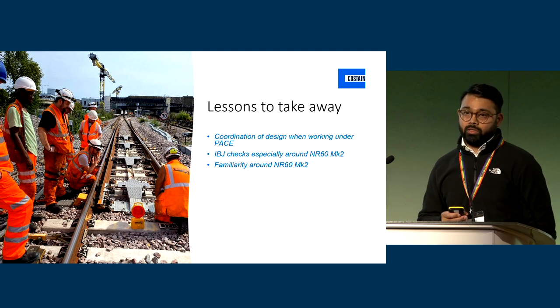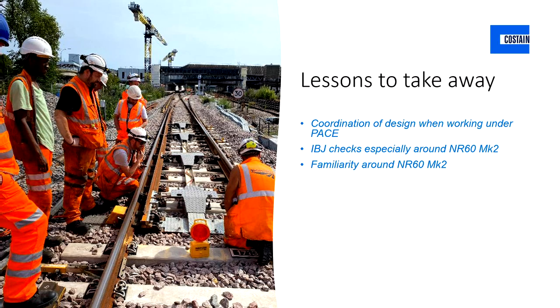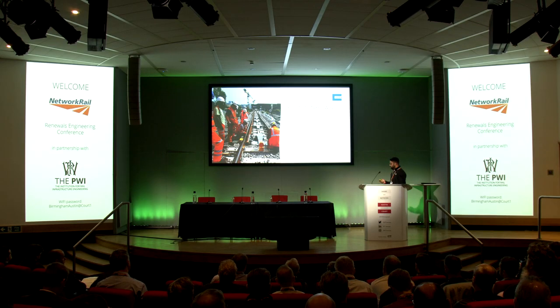The three top lessons learned to take away, hopefully of benefit for future S&C renewals on NR60 Mark II layouts: first, coordination of the design when working under PACE; second, IBJ checks — using the SKL14 fastening and checking the IBJ is central to the bed; and finally, familiarity around the NR60 Mark II. Where we're not continually doing renewals with NR60 Mark IIs, just picking up that level of familiarity means you can identify issues a lot earlier and make sure the asset stays more reliable when handed back into service. Thank you, that's all I've got for you today.